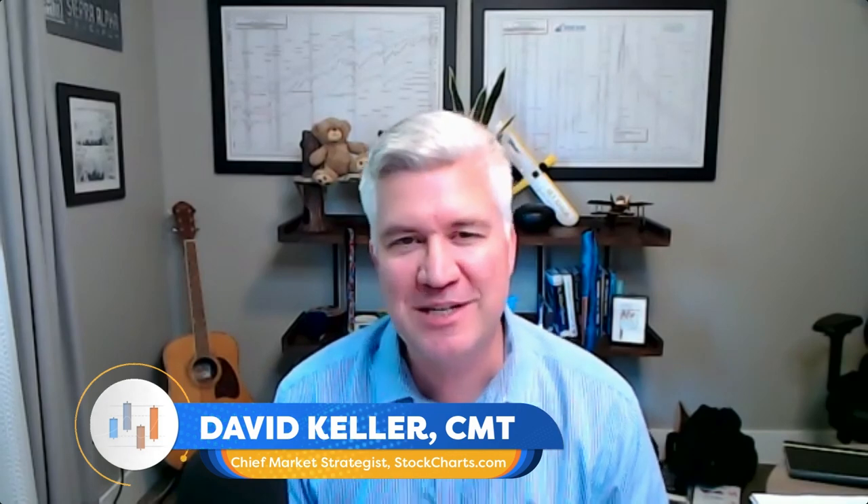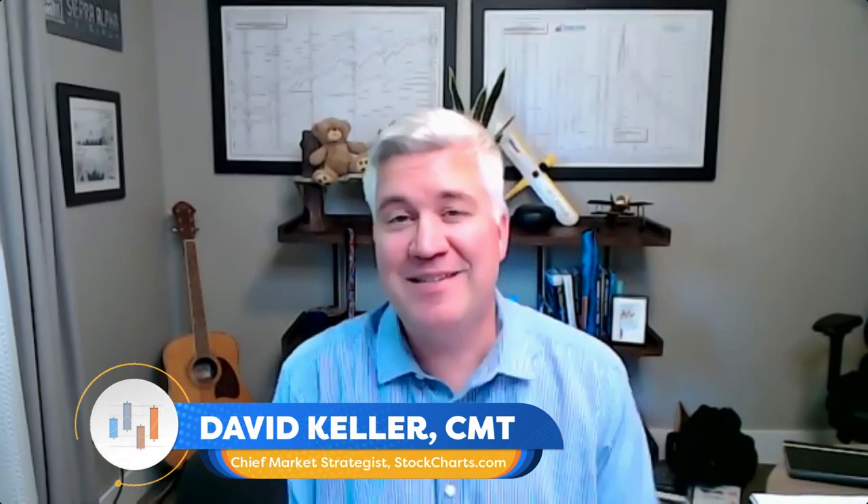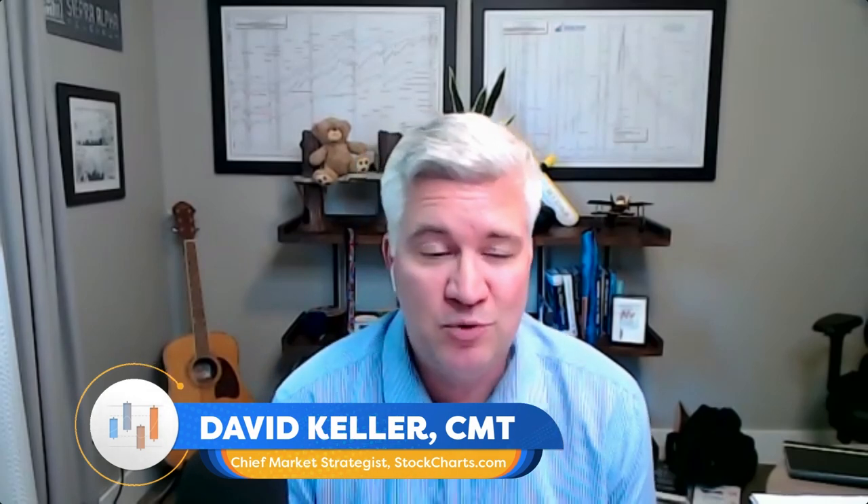Welcome to The Final Bar. I'm your host Dave Keller, Chief Market Strategist at StockCharts.com in sunny Redmond, Washington. Thanks for joining us every weekday after the close as we break down market activity using the best practices of technical analysis. The technical toolkit is really optimized — it's designed to help you navigate uncertain periods by quantifying trend, quantifying momentum, and qualifying price movements. We also have measures of price breadth and tools like sector rotation and leadership to understand what's actually moving.